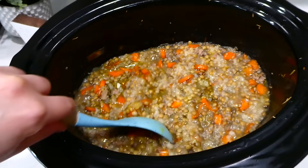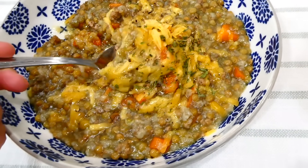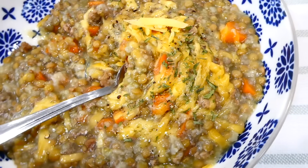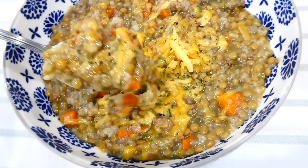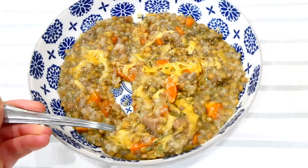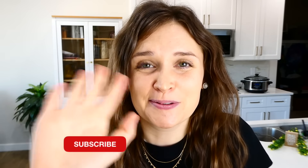I'll be the first to admit this is not the most beautiful meal in the world, but I sprinkled it with a little cheese and it really was delicious and super filling. We also had this for leftovers the next night for dinner because it made a lot. I have so many more videos like this on my channel, so make sure you're subscribed — I'll see you guys in the next one!